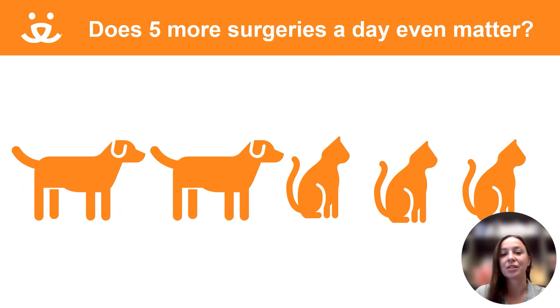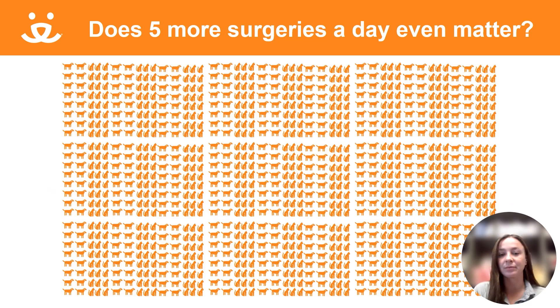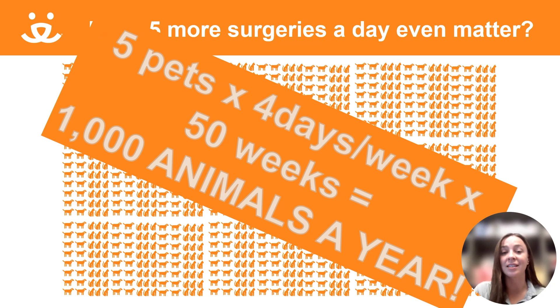One question you may ask yourself as I'm presenting these tips and tricks to increase your spay and neuter capacity is: does five more surgeries a day even matter in the grand scheme of things? And I would argue with this graphic it does. Doing five more surgeries per day, four days per week, taking two weeks off for PTO — so 50 weeks out of the year — that's a thousand more animals that can get spayed and neutered in a year. For shelter animals this may mean shorter lengths of stay, and for the public it may mean fewer unwanted litters.